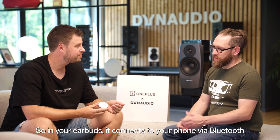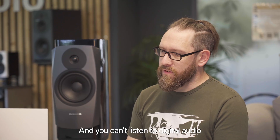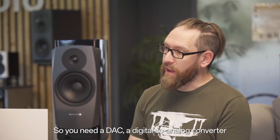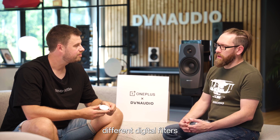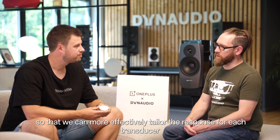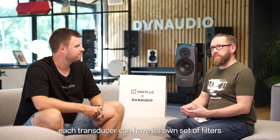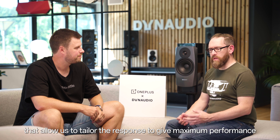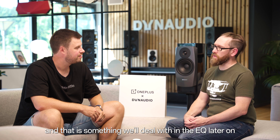One of the key things we have heard about in the OnePlus Buds Pro 3 is that it has something called dual DAC. But Stephen, what is a DAC and why is it useful in an earphone? So in your earbud, it connects to your phone via Bluetooth and that transmits the audio digitally. You can't listen to digital audio, so you need a DAC — a digital-to-analog converter — to change that into the analog domain so that you can hear it. Having dual DACs means we can use different digital filters inside the earbud, one for the tweeter and one for the woofer, so we can more effectively tailor the response for each transducer, allowing maximum performance.